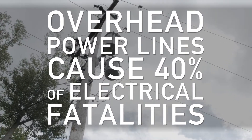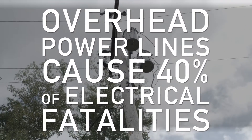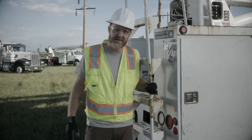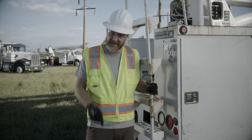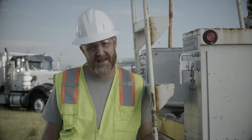Overhead power lines cause 40% of all electrically related fatalities in the workplace. The majority of these accidents occur with workers who have little to no electrical safety training. That's why it's important to always look up before doing any kind of work on a construction site. It could save your life.